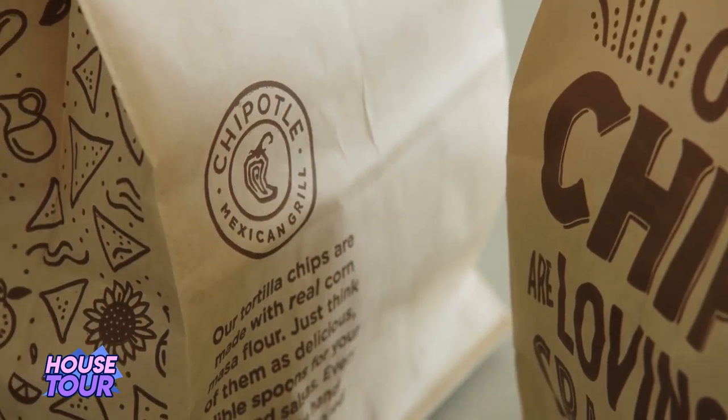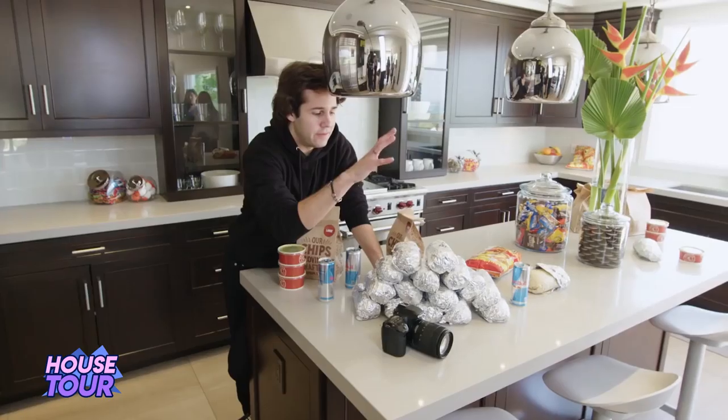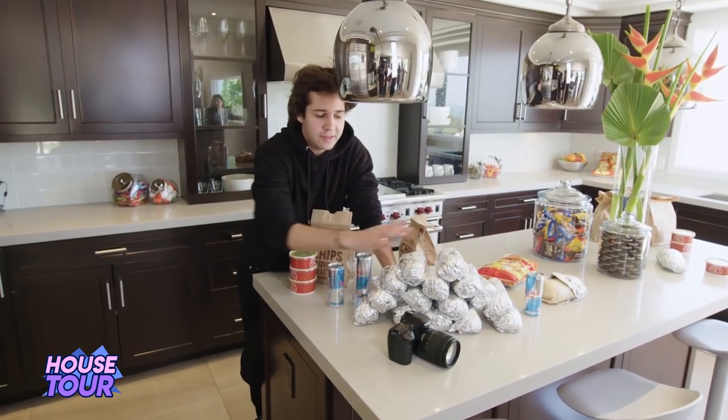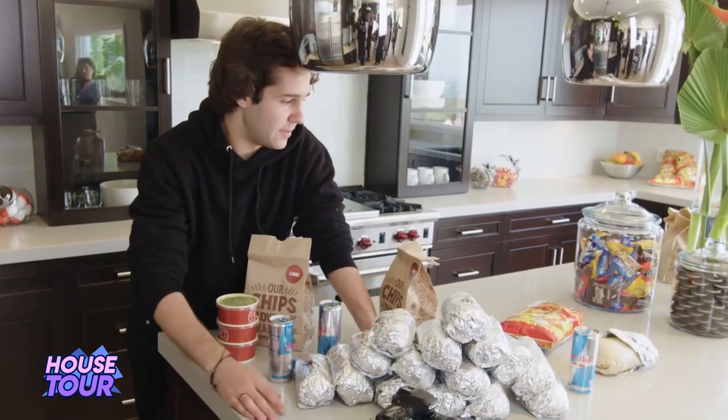David has the card where he can get unlimited Chipotle throughout the year and they also have an option where he can cater food for free. So he catered it so after the shoot everyone can have some, or maybe he can just finish it up — he doesn't care.